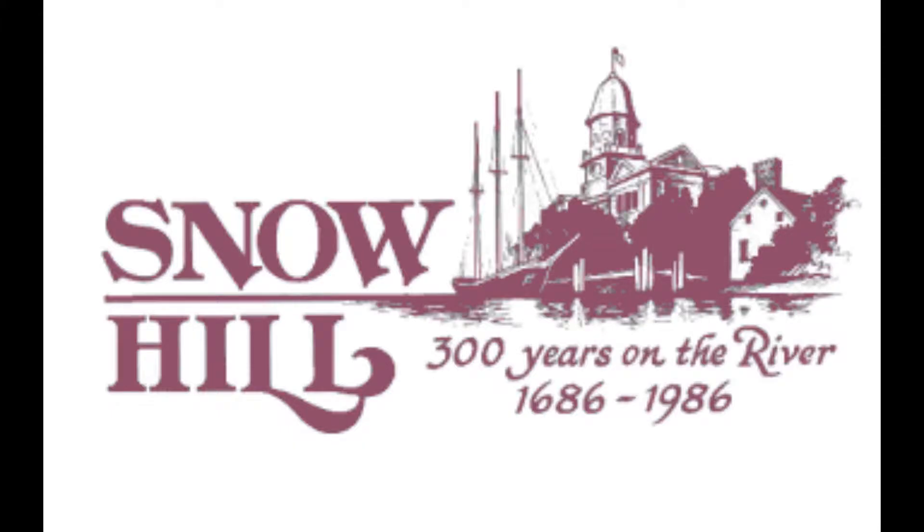Number two, Snow Hill. It is a white background, it says 'Snow Hill,' it has a picture of what I'm assuming is Snow Hill, it says '300 years on the river,' 1686 and 1986. This is boring. Why does it have words?